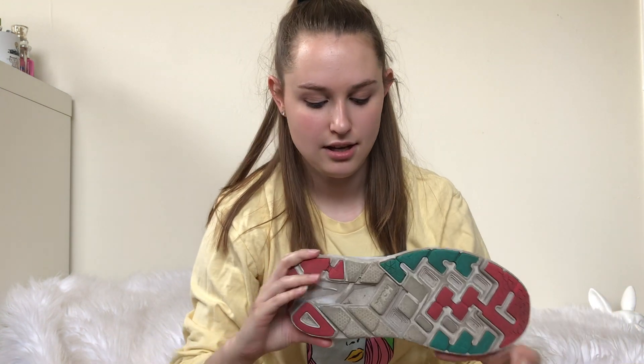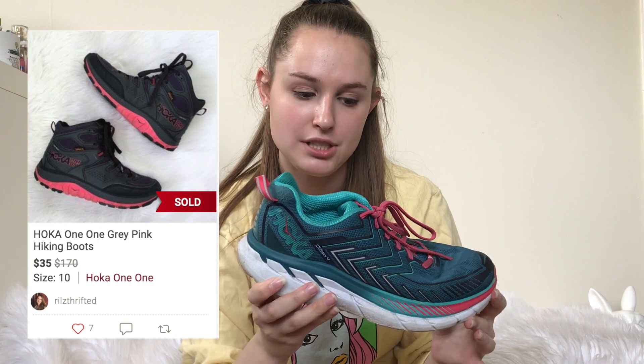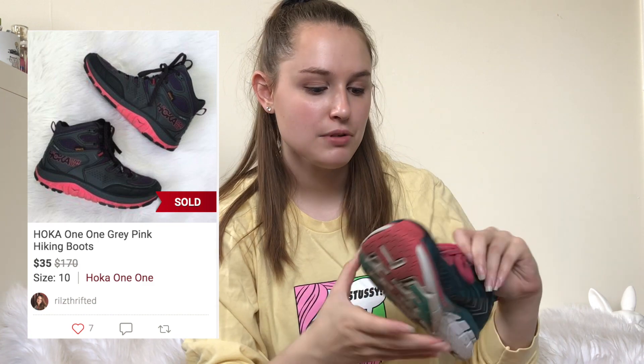Next, I picked up these Hookah hiking shoes. I have a pair of hiking boots listed in my Posh closet right now. These ones have definitely been worn, but I think I should still be able to get around $30 for them.